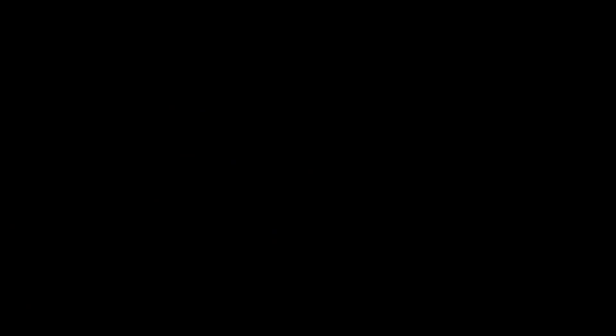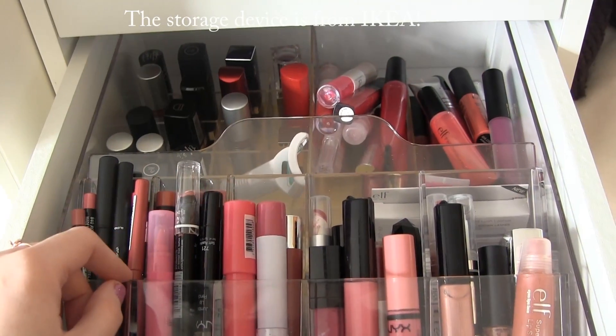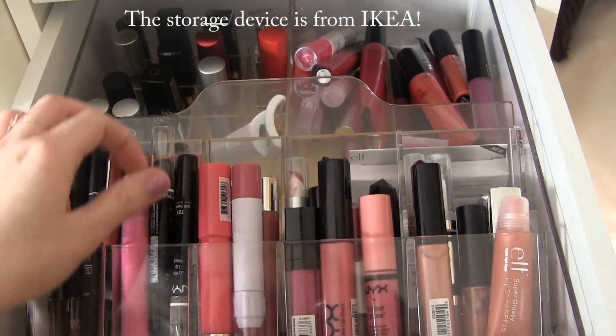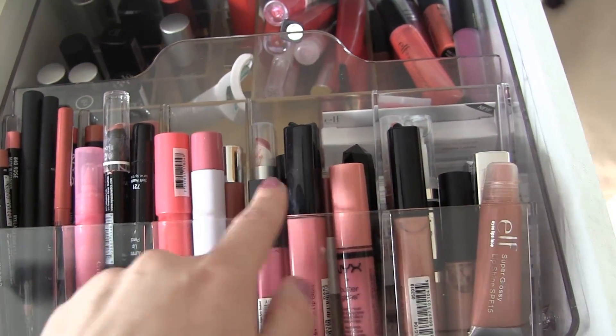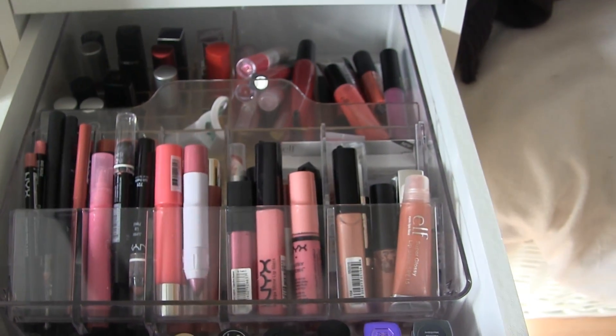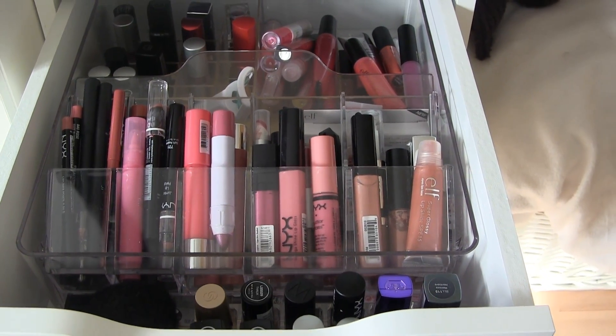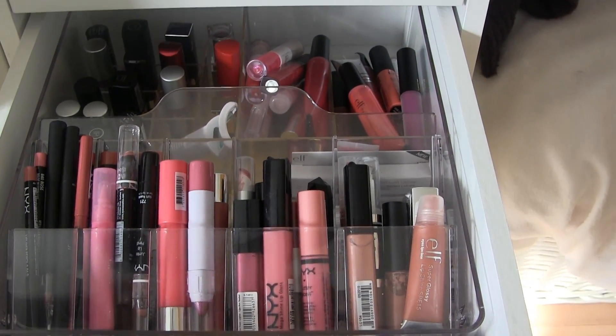I'm going to show you how I store my lipsticks. Just want to say thank you so much for watching, and I hope to see you again in my next video! This is where I store most of my lip products — it's from a storage device called Good Morning. I've got my lip liners, jumbo lip pencils, lip glosses, and lipsticks here. If you guys want me to show this in a separate video, just let me know.